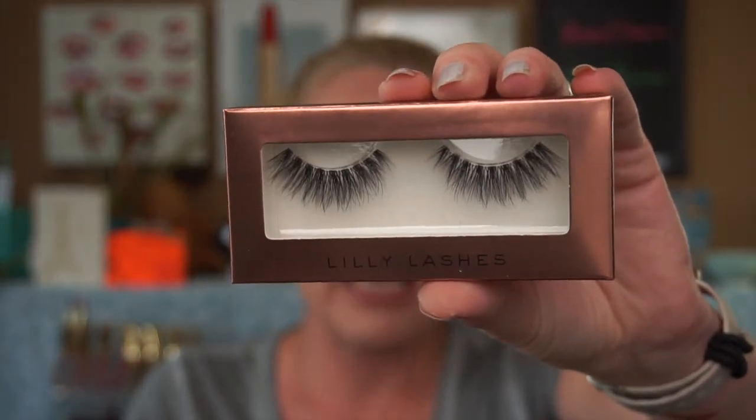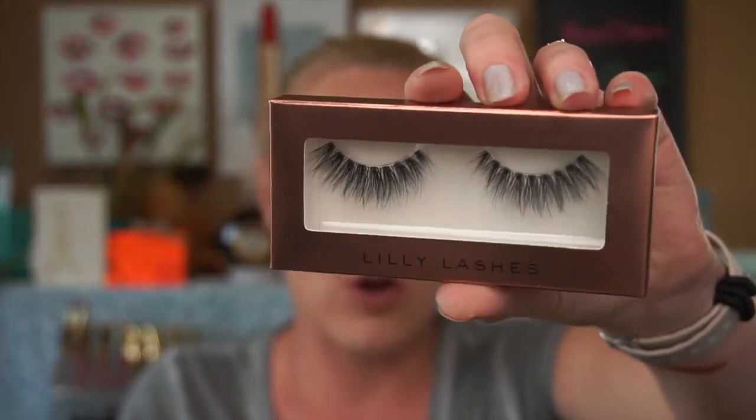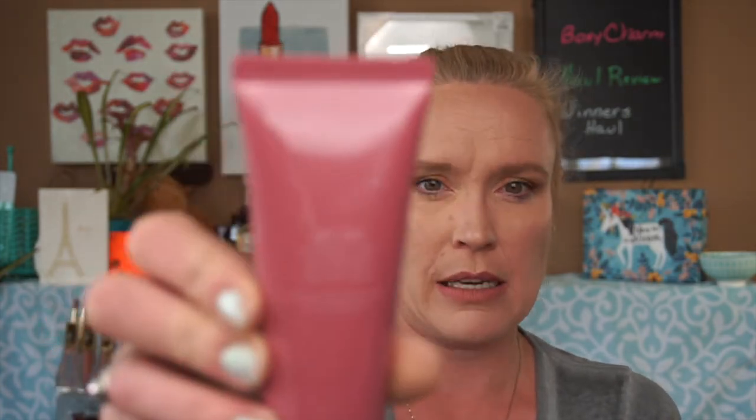We have a set of Lily Lashes in Gaia — I'm excited about these. I've always wanted to try Lily Lashes; a lot of beauty YouTubers talk about them. They look like they have a very fine lash band, which I really appreciate. We also have the Wonder Beauty Lift Off Purifying and Brightening Peel-Off Mask. Wonder Beauty isn't super well-known yet, but we did receive the Wonder Beauty mascara in a previous box — I loved that and used every bit of it, so I'll be excited to try this.